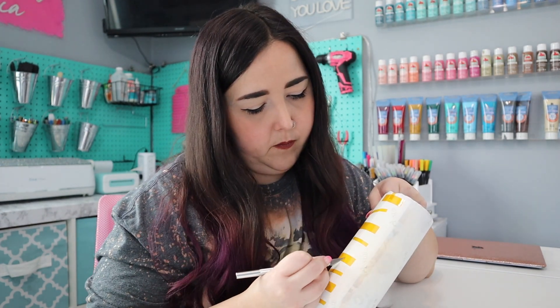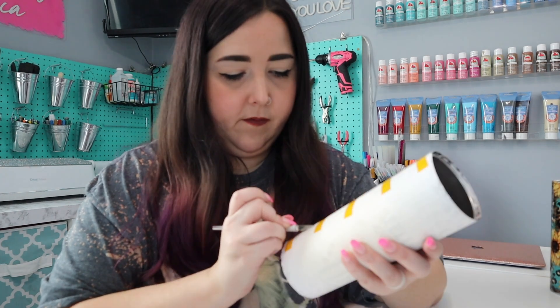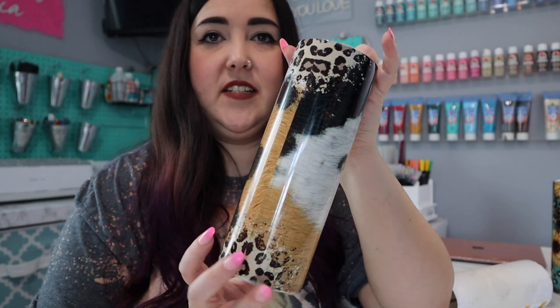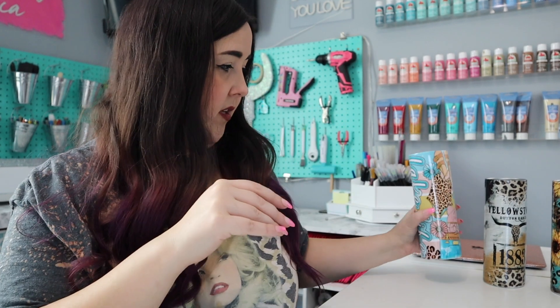Now that we are done with our sublimation tumblers and they are completely cooled off, I can remove the paper so we can see how they turned out. Look how beautiful this one turned out! Let's set that one aside and start unwrapping the next one. Another beautiful tumbler. This one's a Yellowstone tumbler with cowhide and some leopard spots. And then there's that one — it has a bunch of cute little things on there and it says 'Lake Life.' It's so cute.